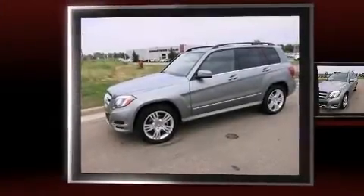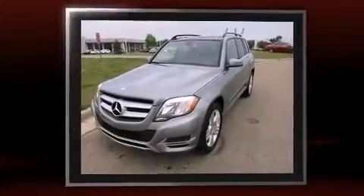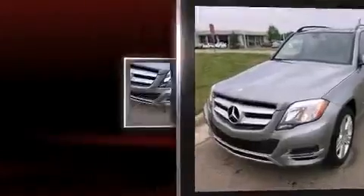Climb inside the 2015 Mercedes-Benz GLK class. With fewer than 3,000 miles on the odometer, this four-door sport utility vehicle prioritizes comfort, safety, and convenience.